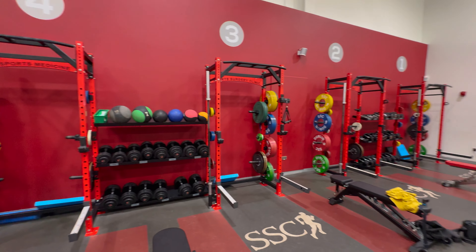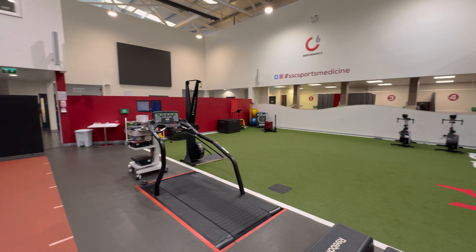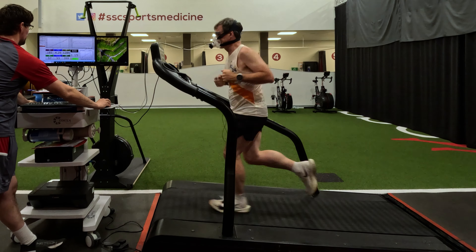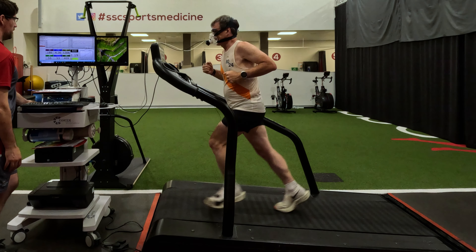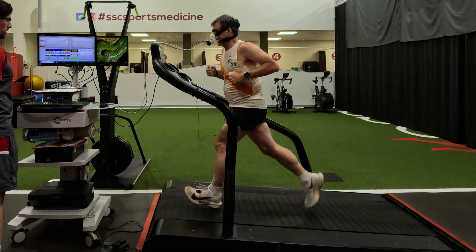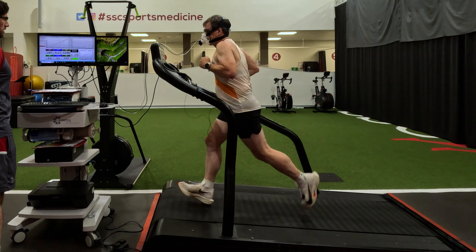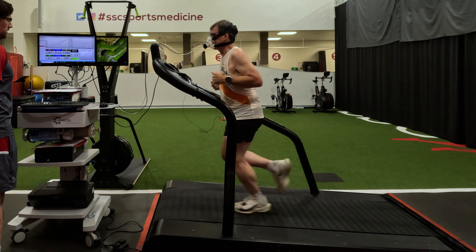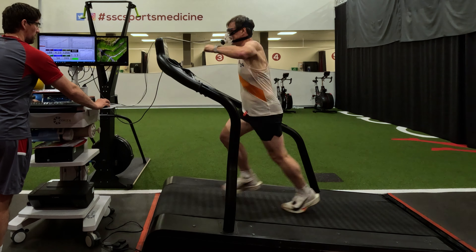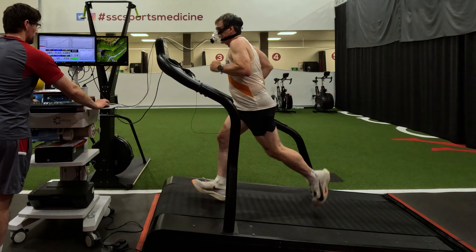I warmed up on a treadmill, then cooled down a bit, then got onto the main treadmill, stuck on an oxygen mask and a polar chest monitor, and ran gently as they increased the speed. They increased speed up to 13 kilometers an hour - 8 miles an hour - which I was comfortable with on a treadmill. For maximum exertion they changed the ramp angle rather than the speed, increasing it in segments up as high as 10 degrees or percent. At that point I was pretty much done.